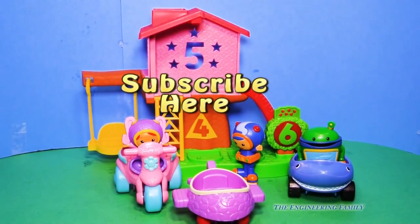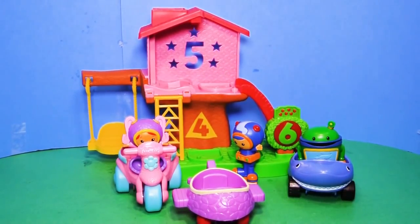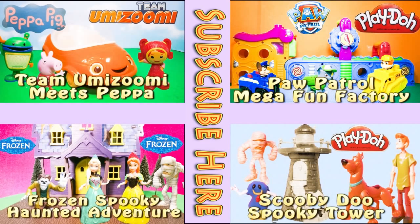And also, do you remember what that password was? You better write it down in the comments. And also, let us know if you subscribed. Bye everyone, have a great day. If you enjoyed this video, please check out one of these other four super fun videos featuring Team Umizoomi, Paw Patrol, Frozen, and even Scooby Doo. Take care and have lots of fun.